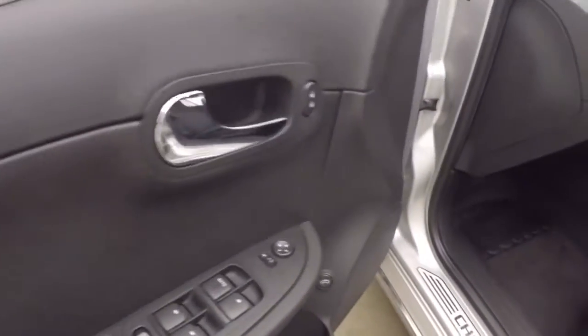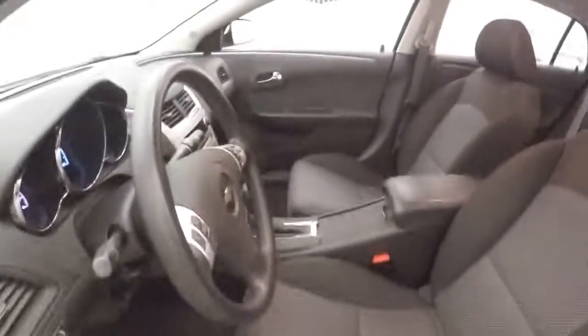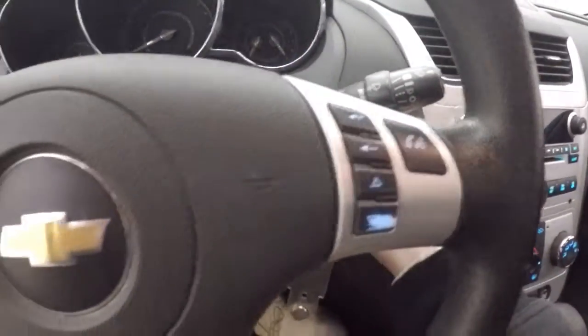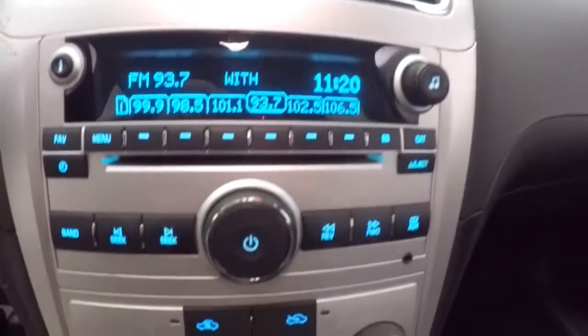All your controls on the door. Manual seat slash power. Cruise control and info menu button here. Bluetooth and stereo on this side. Stereo. Climate control.